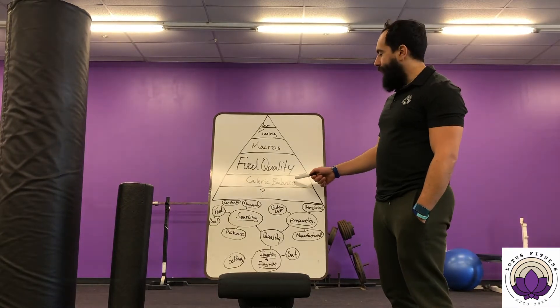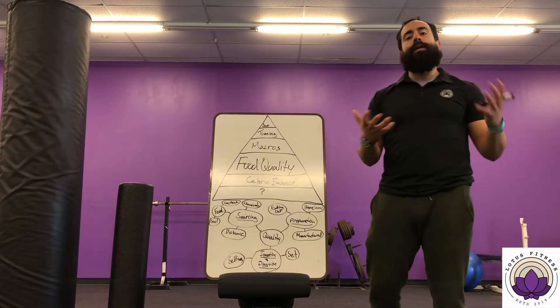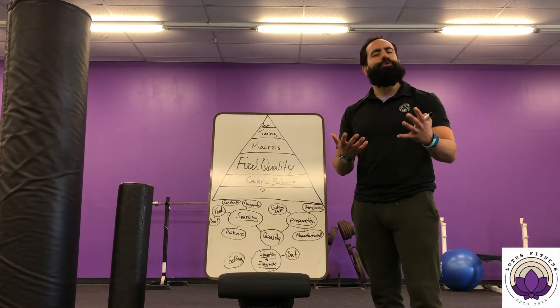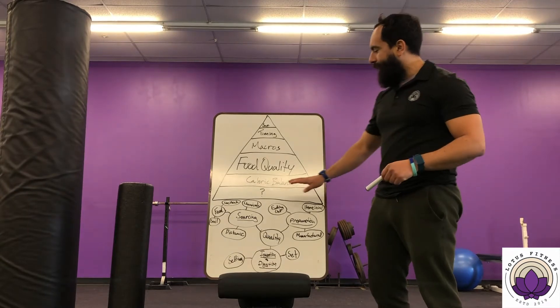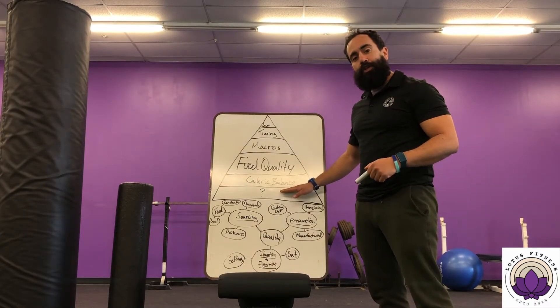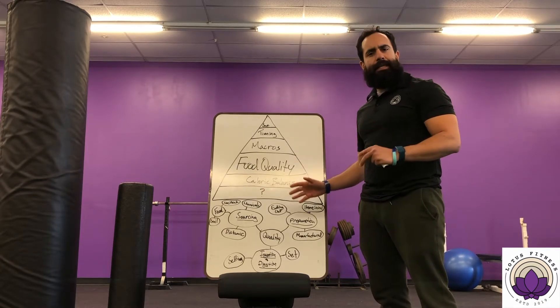The food pyramid gives us basic nutrition guidelines that allow you to make better choices for your long-term health. We have a question mark at the bottom — we're going to make sure you understand that by the end of all of this. Then we have caloric balance, which is that classic expression of calories in versus calories out dictating your overall body weight.